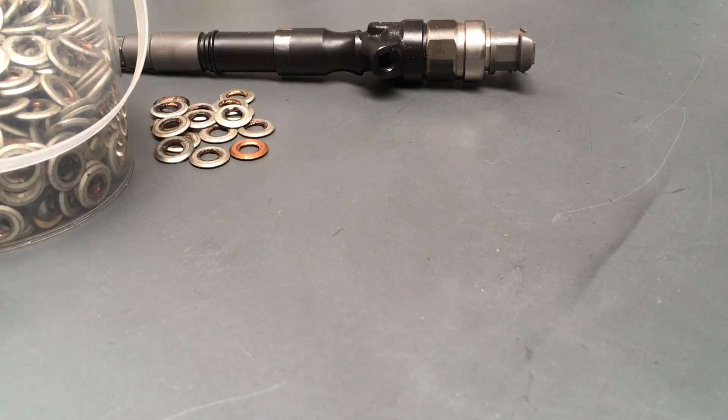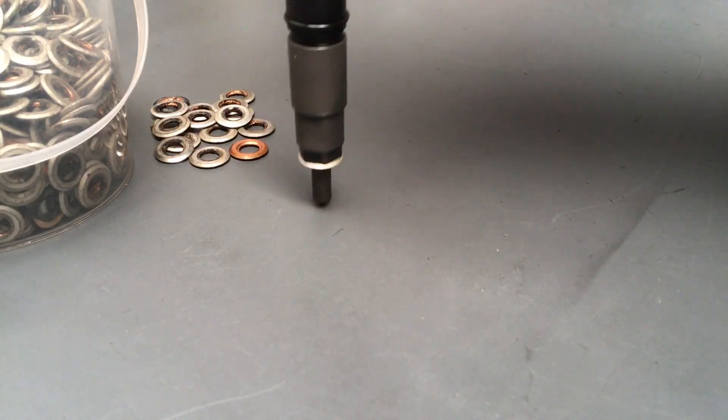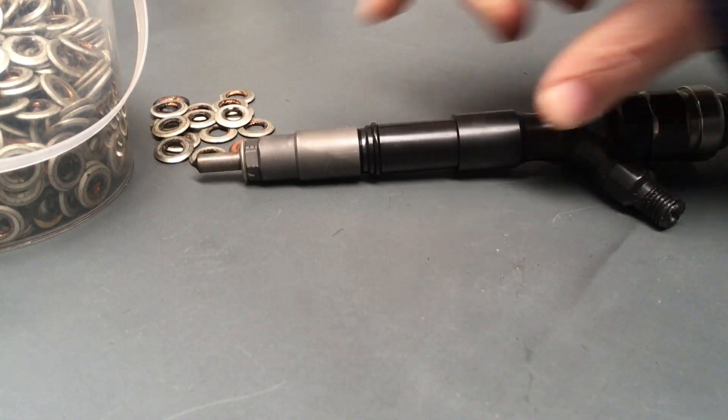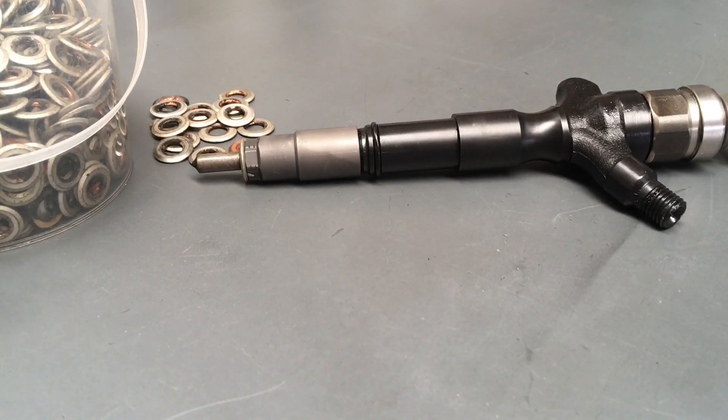Toyota's standard service book and workshop manual — the service every 40,000 Ks requires checking valve clearances, and to do the procedure correctly requires removing these injectors, pulling them out, and checking the valve clearances. Therefore you would then replace that seating washer. These are the seating washers, for people that haven't seen a video before. Please bear with me — I'm trying to cater for everyone. Watch the videos till the end because there's always more important information.